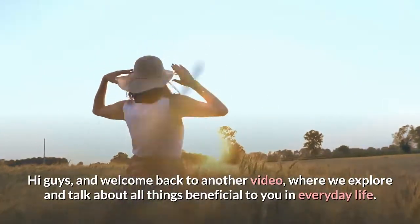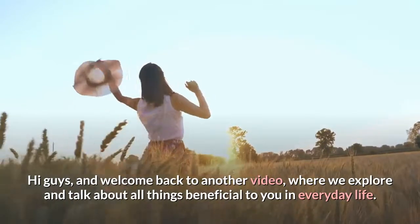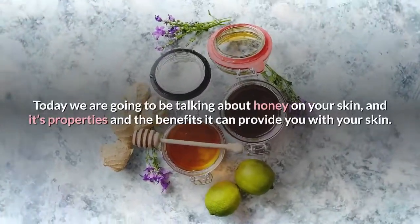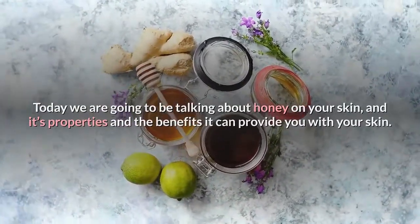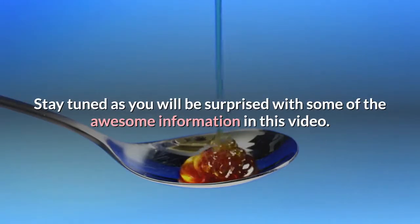Hi guys, and welcome back to another video where we explore and talk about all things beneficial to you in everyday life. Today we are going to be talking about honey on your skin, its properties, and the benefits it can provide. Stay tuned as you will be surprised with some of the awesome information in this video.